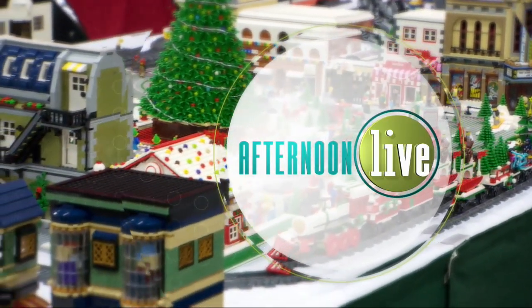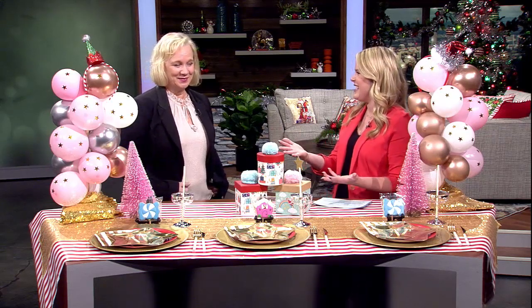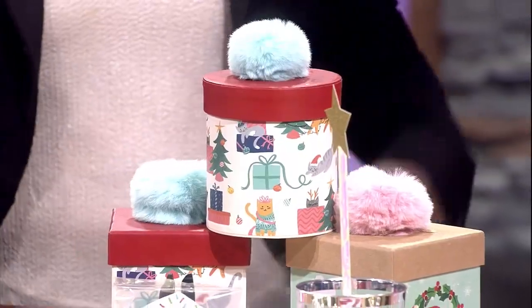Welcome back to Afternoon Live. Our next guest always comes with the best party inspiration. Here with some fun ideas for your next holiday party, we welcome back professional party planner Nicole Fleischmann. Look how adorable this is! I know - it's going to go crazy this time. I just wanted to go out of the box. I told you, this is my Christmas dream - make it all pink!